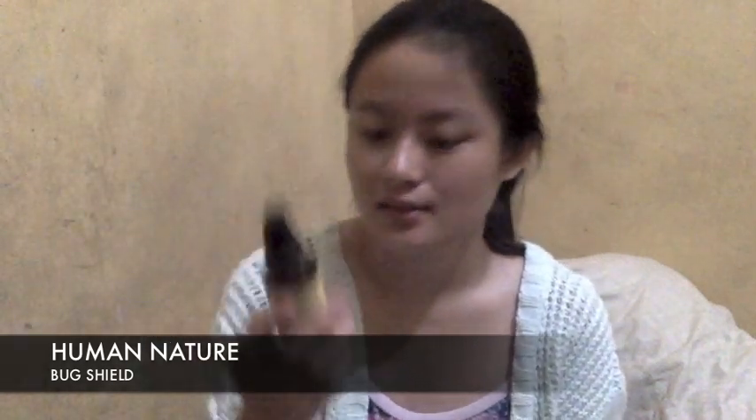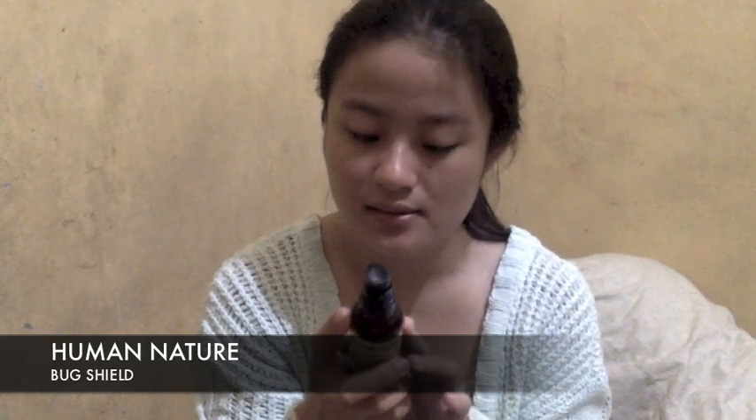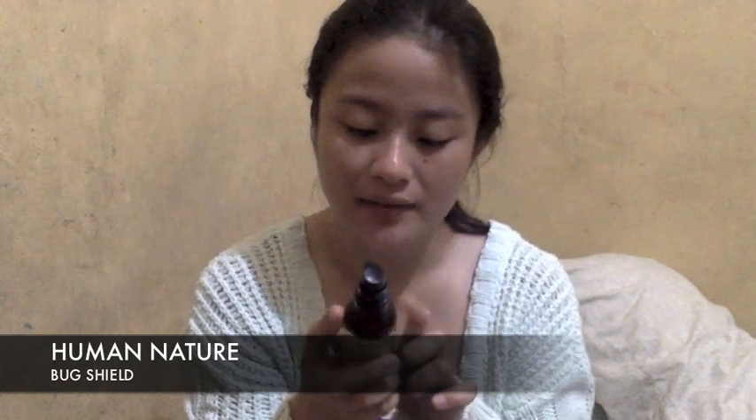Let's open the Human Nature Bug Shield. It's 100% natural mosquito repellent, soybean-free, DEET-free oil, and 100% no harmful chemicals. It contains 100 ml. It's been used for 3 to 4 months already. No synthetic fragrances, fire vents, mineral oil, or other toxic chemicals. Used to apply every 2 to 4 hours.